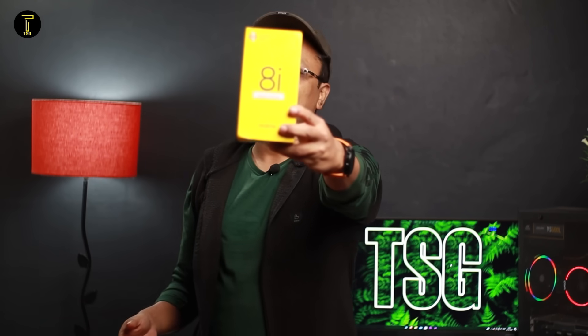Our smartphone company Realme is very good. We don't have to worry about our Realme company. Realme 8i — I recommend it.